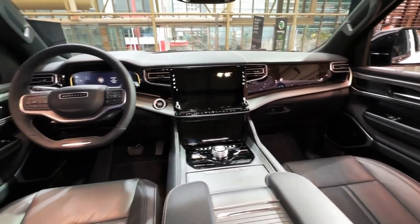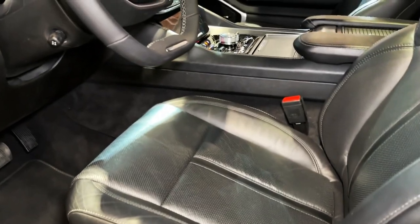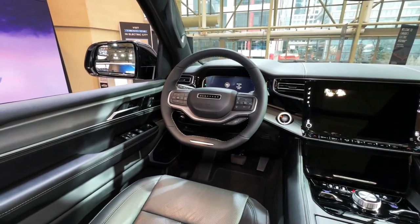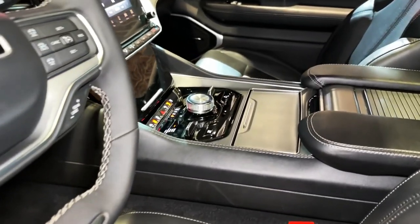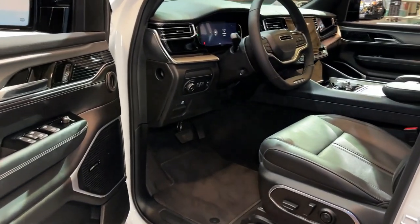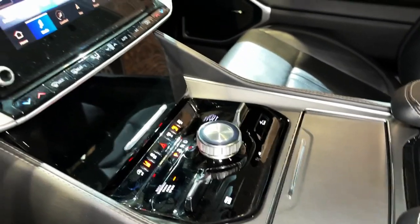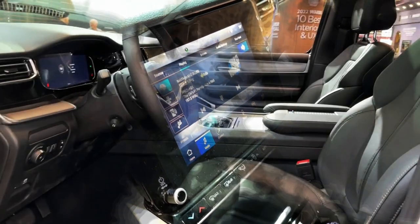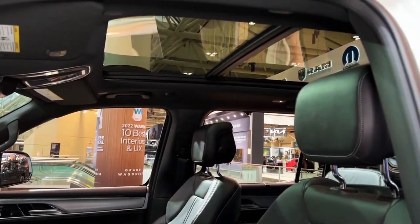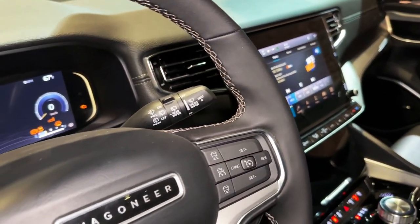With the introduction of the new long wheelbase Grand Wagoneer L comes a new engine. Dubbed the Hurricane, the 510-horsepower twin-turbo 3.0-liter inline-six pairs with an eight-speed automatic transmission and all-wheel drive. While this engine comes standard on the stretched Grand Wagoneer L, the standard wheelbase model can still be had with the 471-horsepower 6.4-liter V8, but only on the base model. The new I6 is the engine to get anyway, as it beat the older V8 in our acceleration testing, propelling the Grand Wagoneer L to 60 miles per hour in just 4.7 seconds.